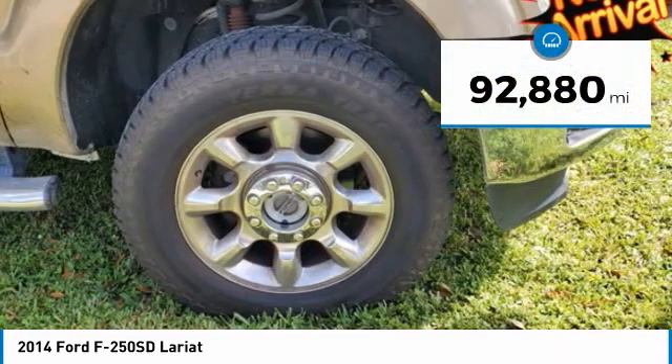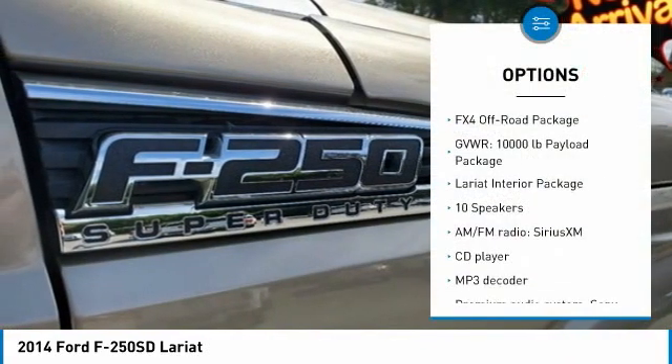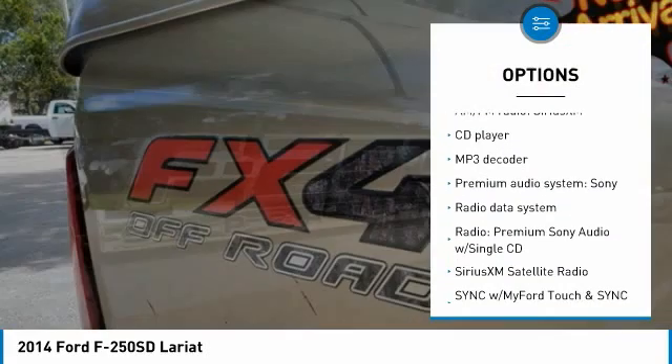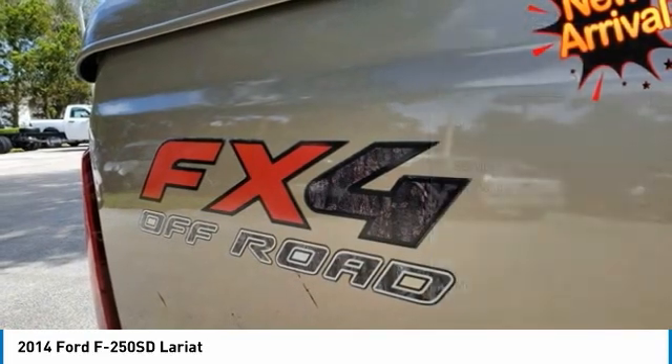4-wheel drive, backup camera, Bluetooth, keyless entry, tow package, fiberglass tonneau cover, clean Carfax, chrome running boards, 4WD, 20-inch chrome clad cast aluminum wheels.